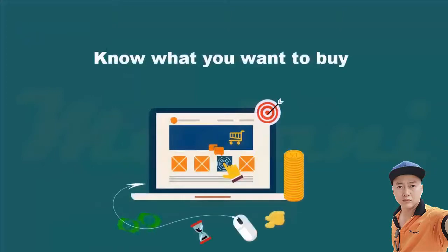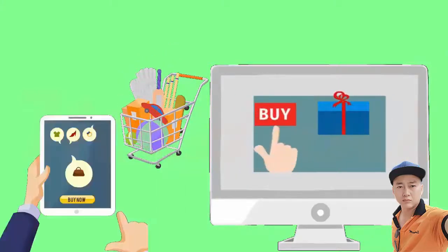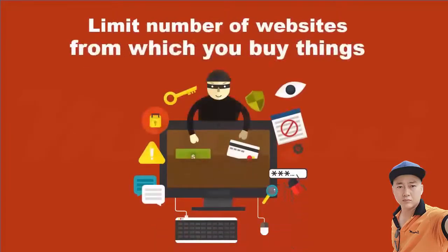Third, consolidate your shopping lists. Know what you want to buy in advance and plan ahead. Determine what items you want to buy and place them in categories that can be purchased from one merchant. Limiting the number of websites from which you buy things will reduce the number of times that you share your credit card and personal information, thus reducing your online shopping risks.